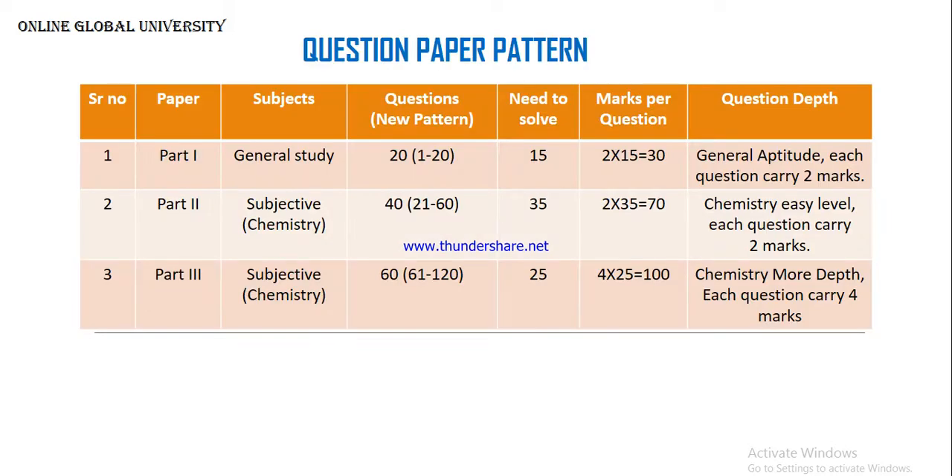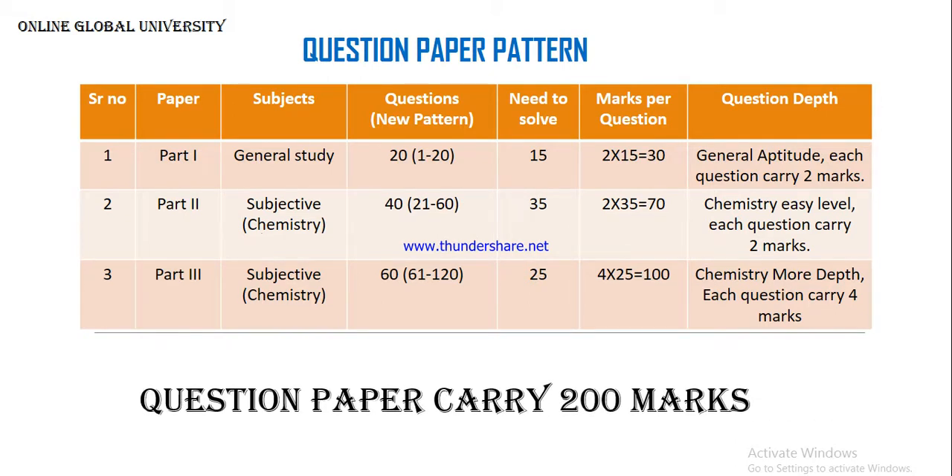Today I am going to discuss the exam pattern for commerce students who want to prepare for CSIR NET. There will be 200 marks of questions. In those 200 marks, the questions will be distributed into Part 1, Part 2, and Part 3. Part 1 will be for General Studies and General Aptitude. Each question carries two marks, there will be 20 questions, and we can solve 15 out of 20, covering 30 marks.